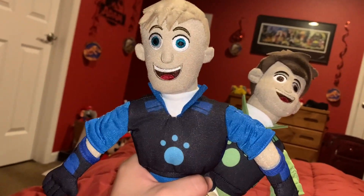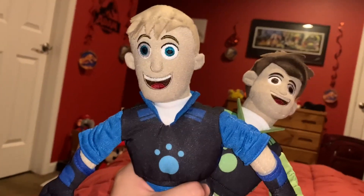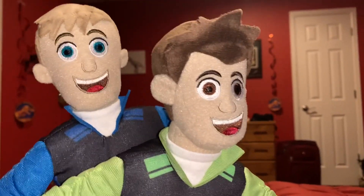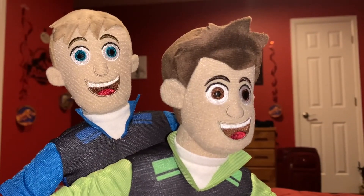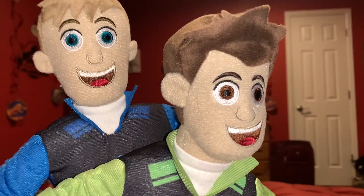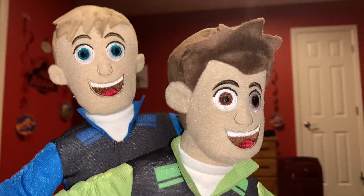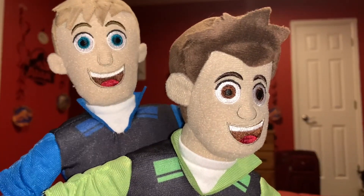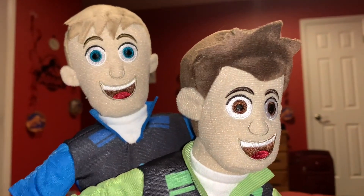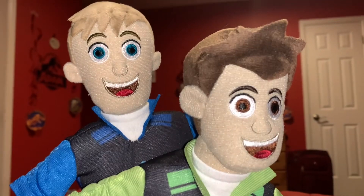Wild Kratts is one of my favorite shows of all time. I could talk about Wild Kratts all day long, but if I did that this YouTube video would go on for a long time. Time for the rating — I rate these Wild Kratts Martin and Chris Kratz plushies a 10 out of 10.